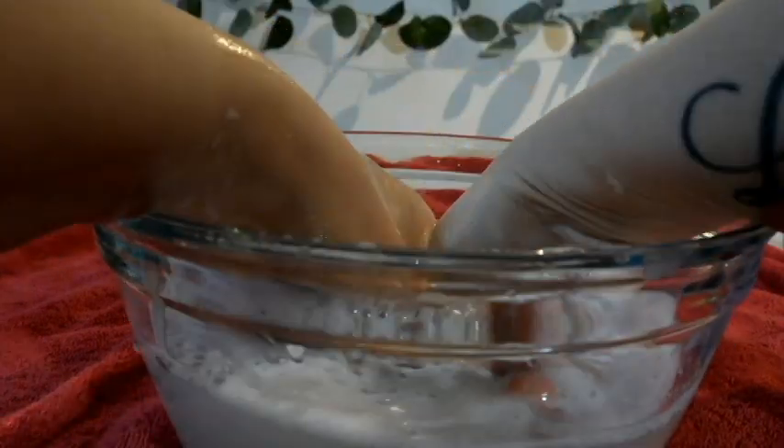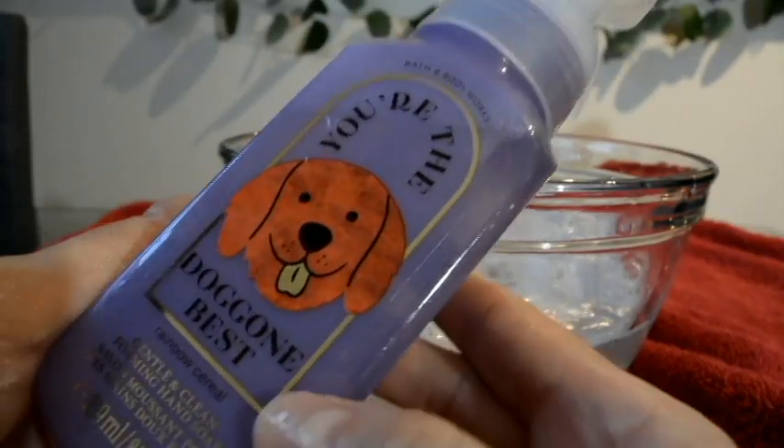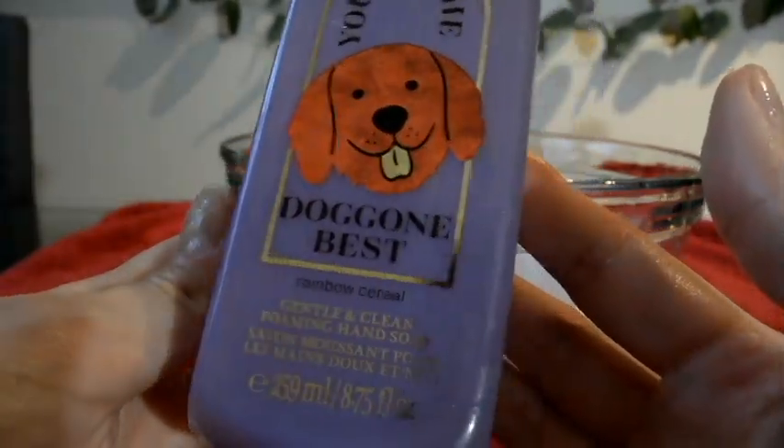The lather is of course amazing. Afterwards, I noticed that my hands had a very light smell of the fruity cereal — very light, so it's not overpowering. Let me know if you guys like this hand soap too. Stay tuned for more beauty.